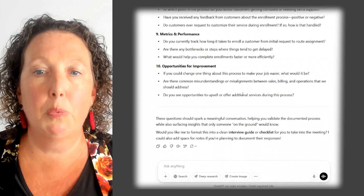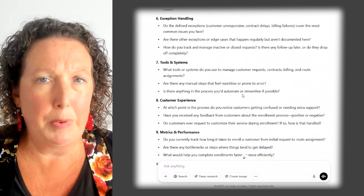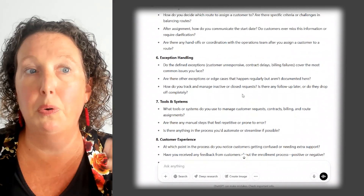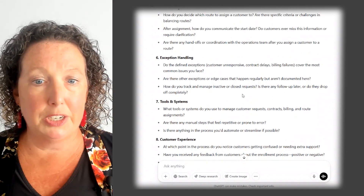There's so much here to work with. A lot of people say, 'I'm going into a stakeholder meeting and I don't know what questions to ask.' Well, this is a great way to start — have AI help you know what questions to ask.